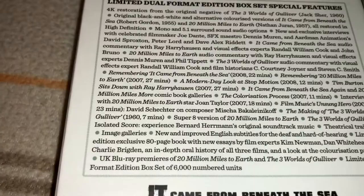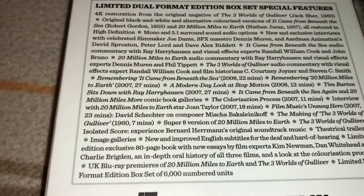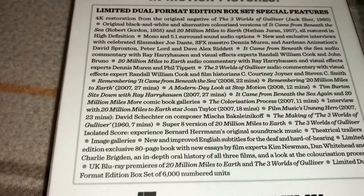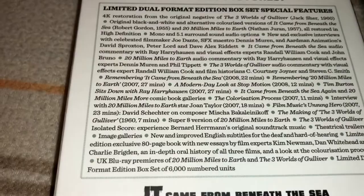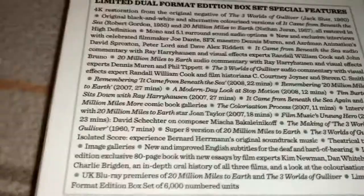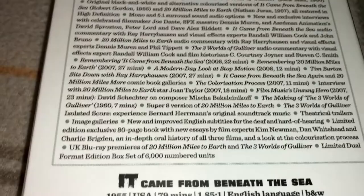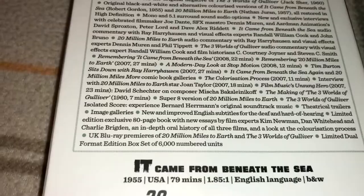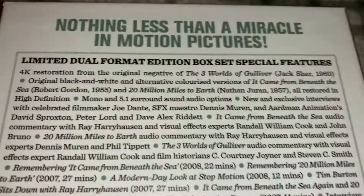There are also some documentaries: Remembering It Came from Beneath the Sea from 2008, a 22-minute piece; Remembering 20 Million Miles to Earth from 2007, a 27-minute documentary; A Modern Day Look at Stop Motion from 2008, which is 12 minutes; and Tim Burton sits down with Ray Harryhausen from 2007 — that's 27 minutes, and that ought to be great. There are also comic book galleries and a bunch of additional interviews. This thing is just jam-packed with special features — feel free to pause and read everything that's included.